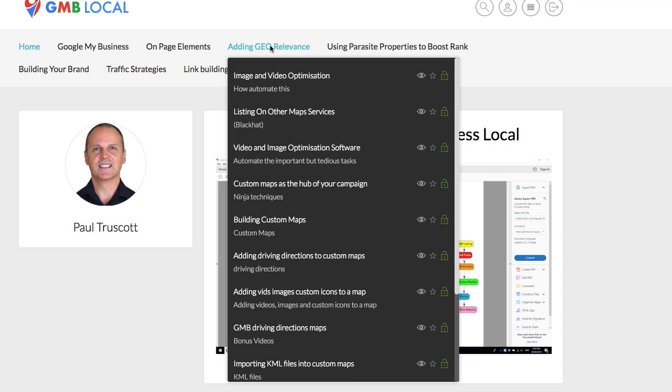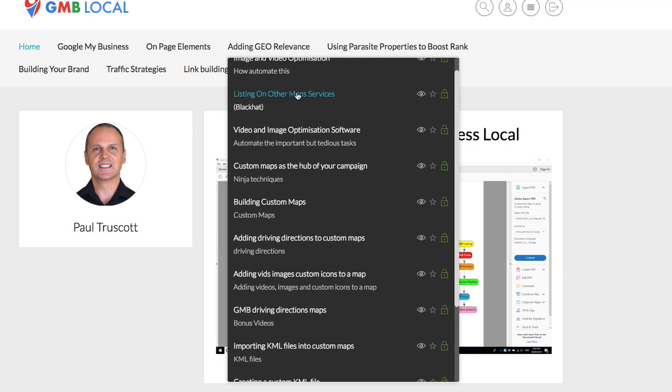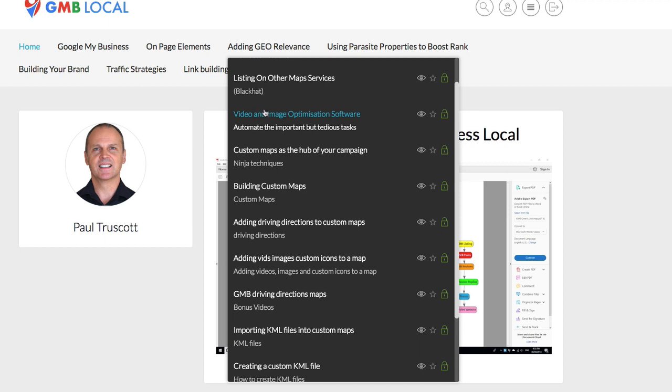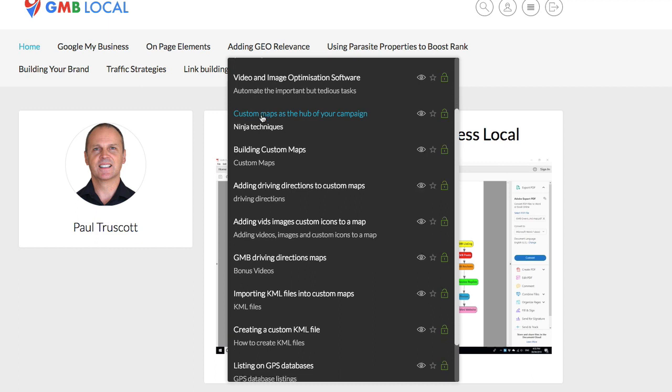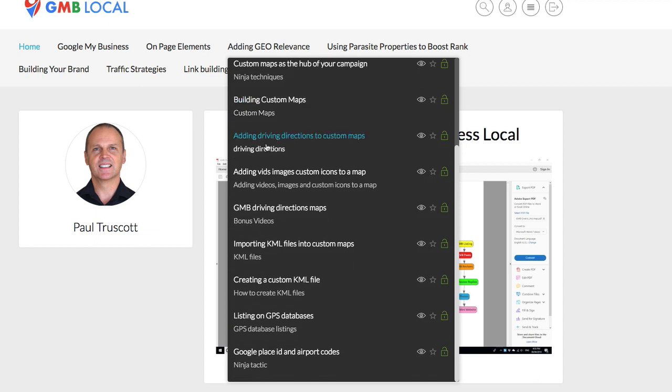The next element we're going to look at is geo relevance. In this case we look at image and video optimization, listing on other map services, video and image optimization software, using custom maps as the hub of your campaign, building custom maps, adding driving directions to custom maps, adding videos, images, and custom icons to a map, GMB driving directions maps, and importing KML files into custom maps.